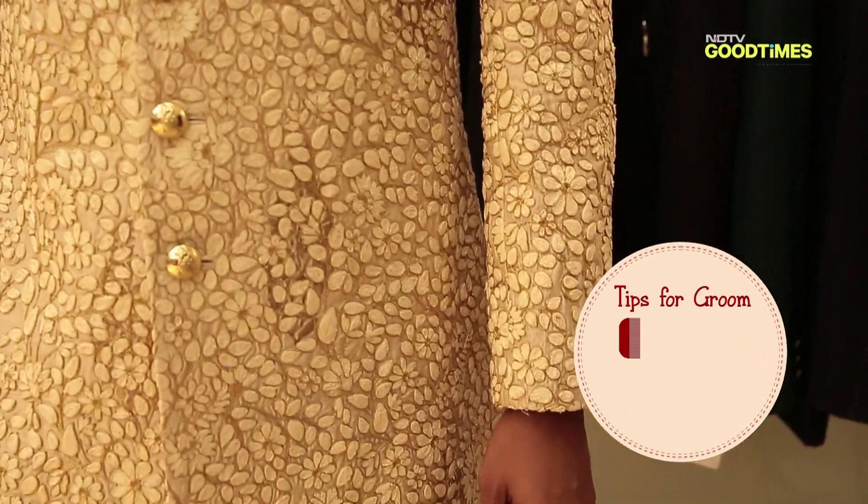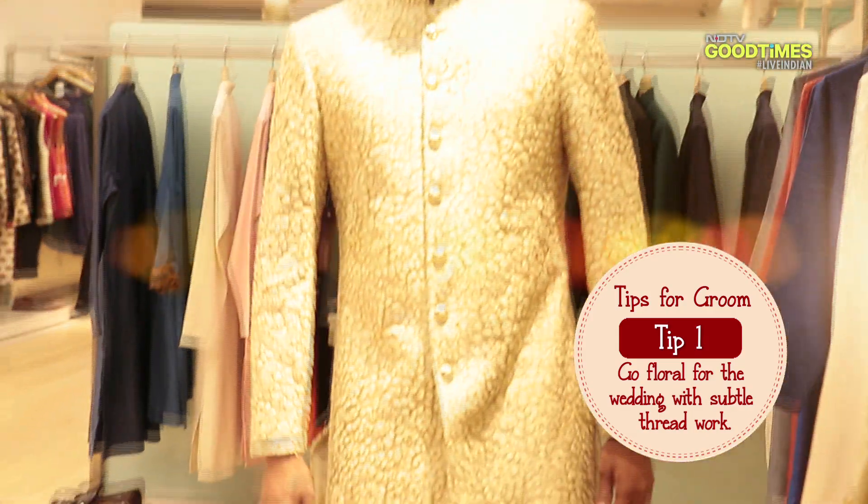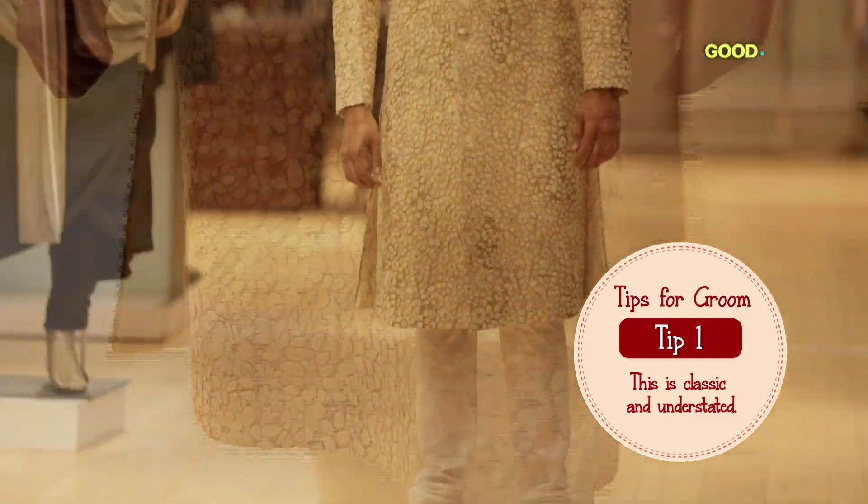Floral thread work is a very subtle and elegant way to carry the trend. This Sherwani is very classy and understated, and it's a perfect outfit for your own wedding function.